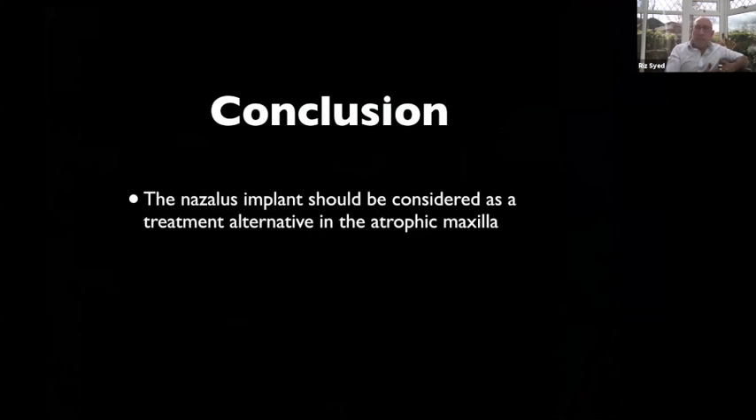In conclusion, nasalis should be considered by clinicians doing immediate loads for large cases. I know zygomas are becoming popular as a treatment of choice, but nasalis is a step in between, and provided the protocols are followed it can work very well. It gives you a future fallback — if needed, you can always go to zygoma. I hope that's been useful. I'll now hand over to Guy.